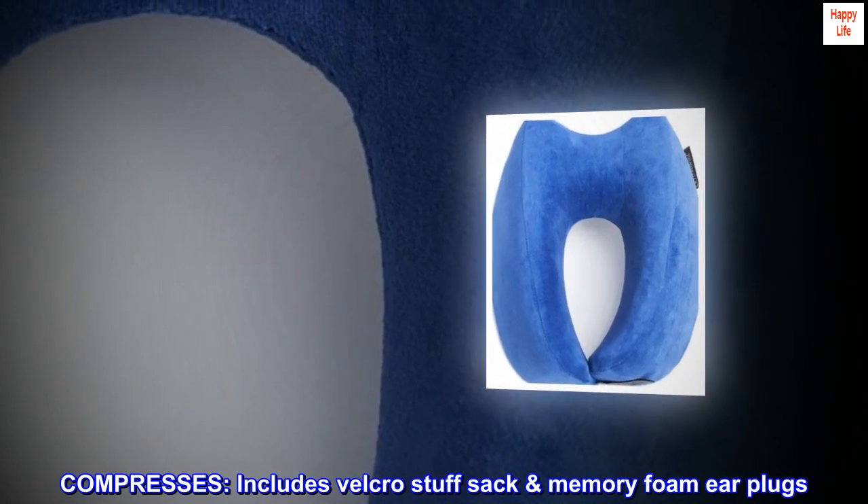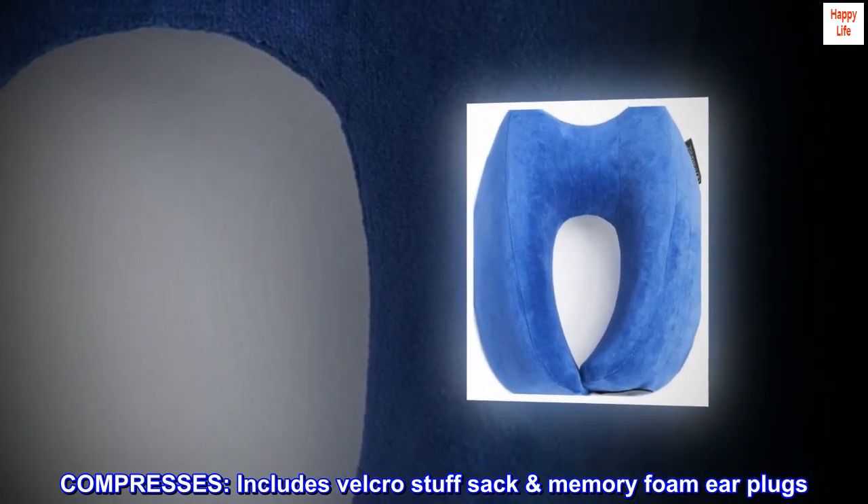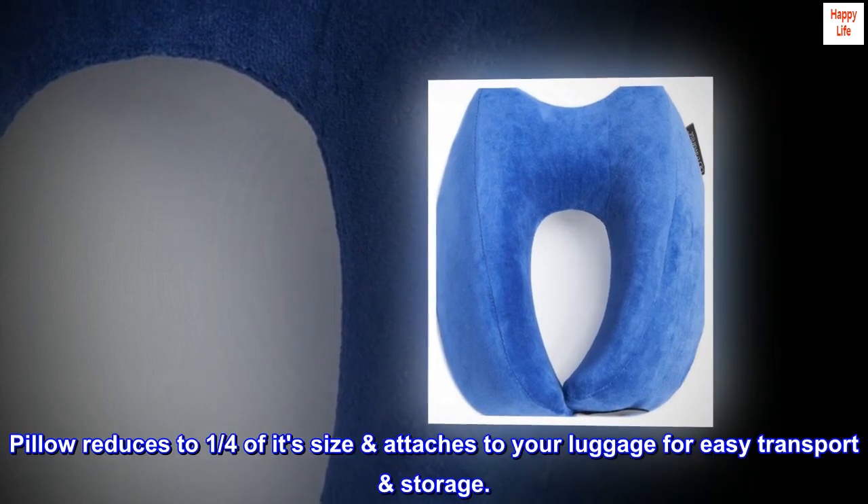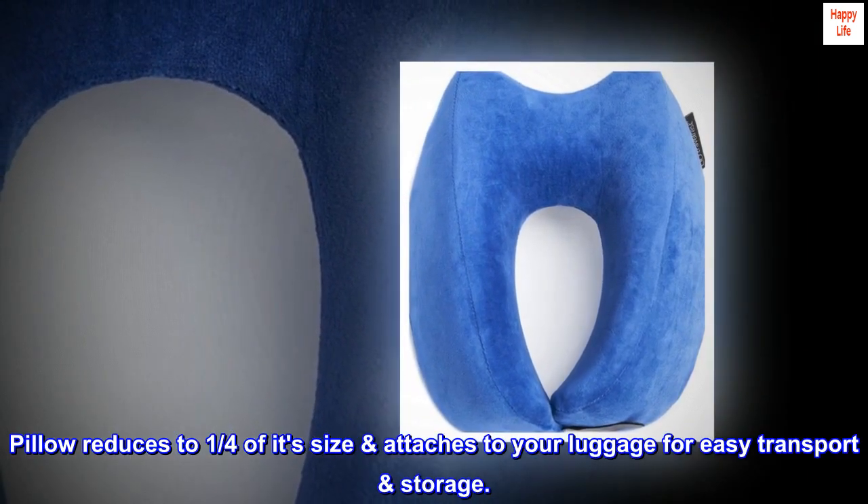Compresses. Includes Velcro Stuff Sack and Memory Foam Ear Plugs. Pillow reduces to one quarter of its size and attaches to your luggage for easy transport and storage.